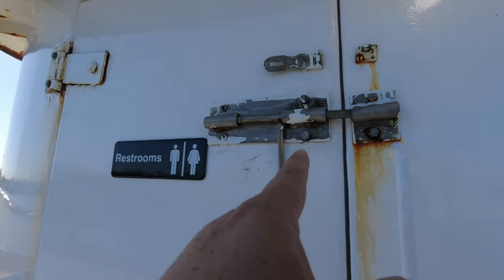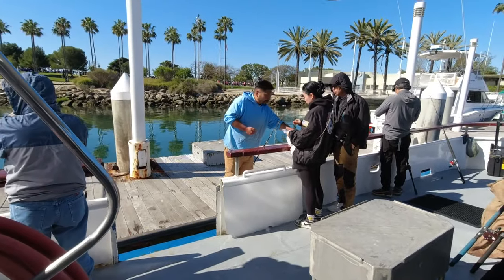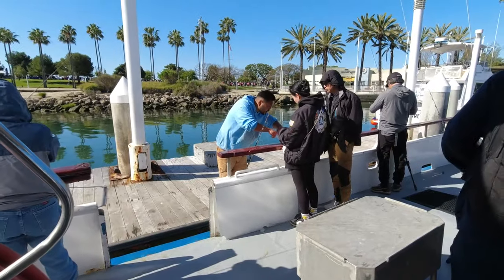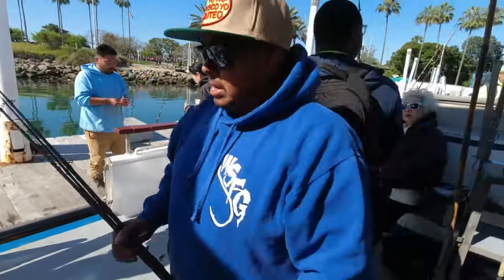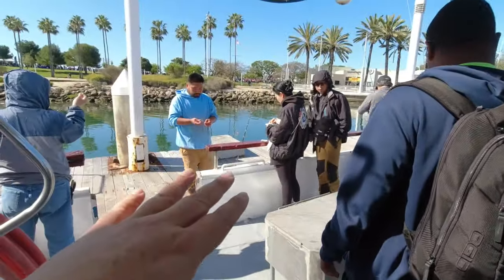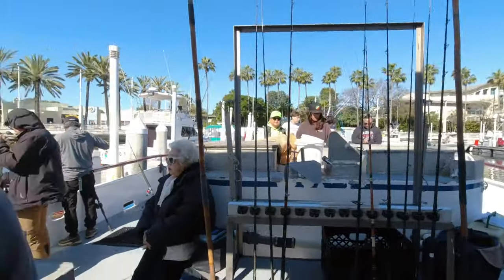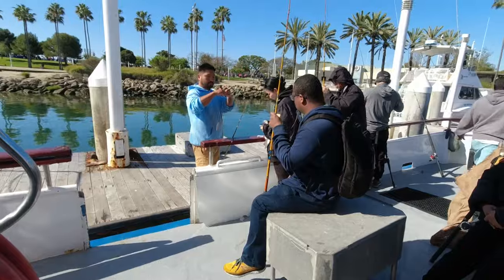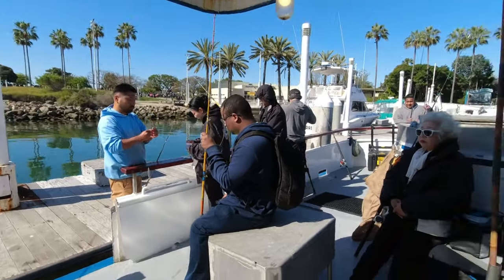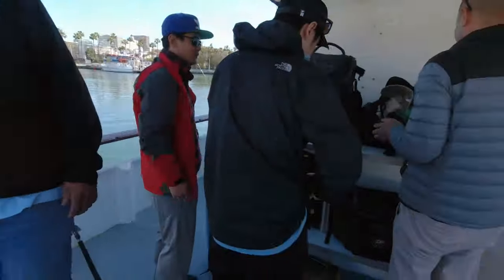Lock it when you're done so the door doesn't flap around — a common thing is to come out of the restroom without locking it, and then the door just rattles and bangs along the boat. The crew is always willing to help, especially when it's a good time. You don't want to try to get them when the bite's on because there's only so many of them. Try to hit them up when they're less busy. If you rent rods or you're not sure what to do, always ask the crew — they're always willing to help you out. They actually want to put you on fish so you come back again.